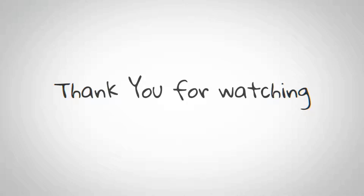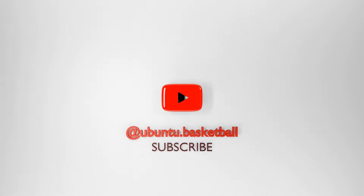Thank you for watching till the end and please do take a moment to subscribe to my channel. I have lots more coming regularly.